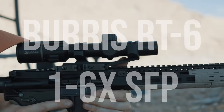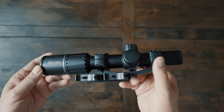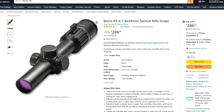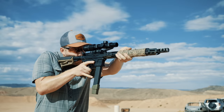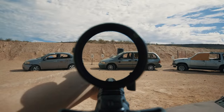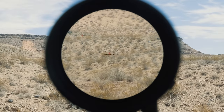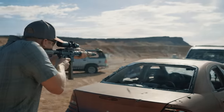First up is the Burris RT6. If there's one way to describe this scope it'd be 'punches above its own weight,' and by weight we're talking features per dollar. At a street price of around $300, this scope will make both your wallet and your eyes happy. The glass quality is very good, straight out of the Philippines glass factory — a big step up from Chinese-based glass. At 1x or 6x it's more than good enough for both short and medium range shooting. You'll see some distortion at the edge, but the center 75% of the glass is clear, and that's what matters when you're shouldered up to a target.